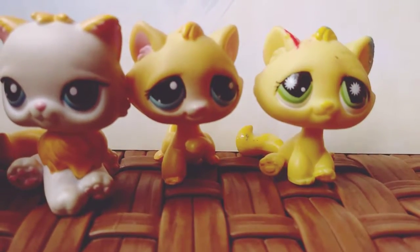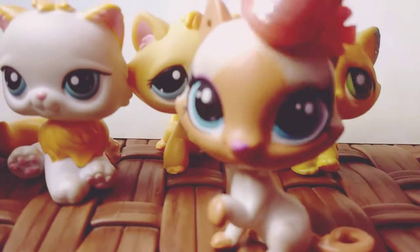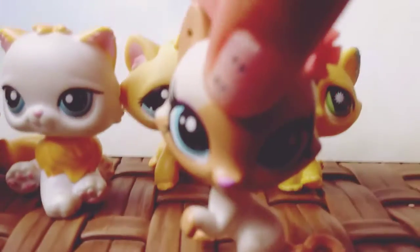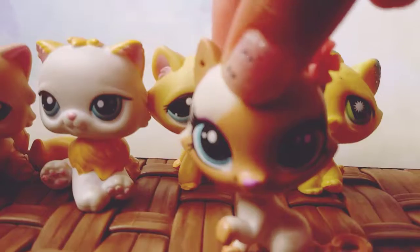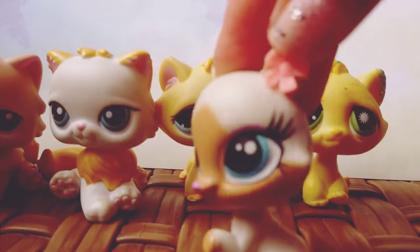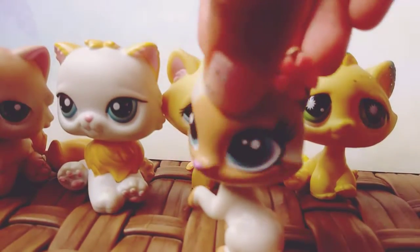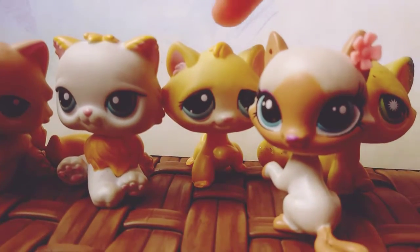So next up is this one — she's a G4 cat. She's really cute and really stylish. You can tell that she's definitely like the fashionista. She has like purple makeup on, a purple nose, and this little flower paint. She's really cute. I love her mold.